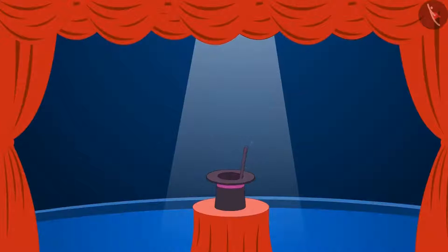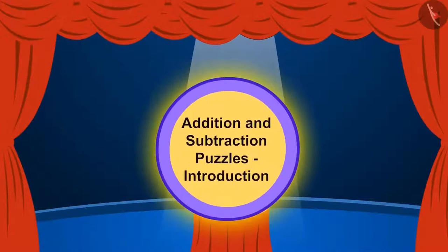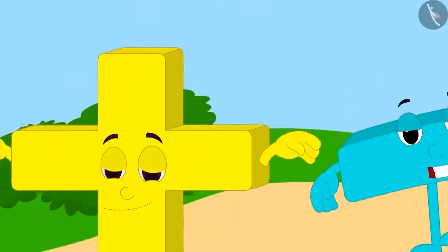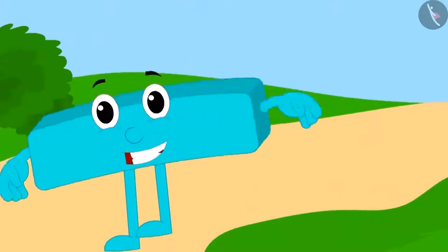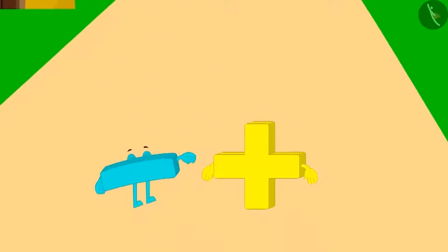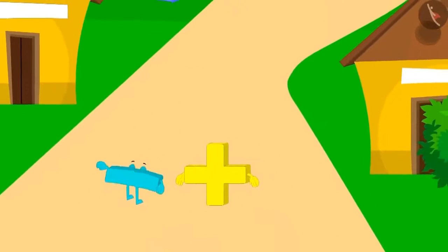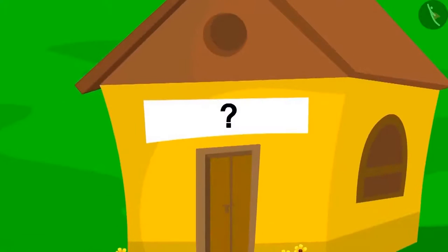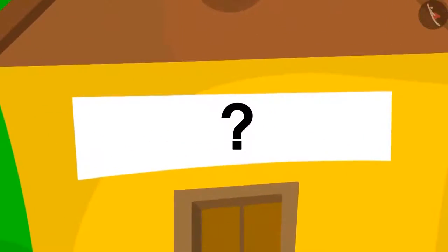We will look at some puzzles related to addition and subtraction. This is addition and this is subtraction. One day, while walking, addition and subtraction reached a mysterious village. Here, there was a puzzle written on every house.